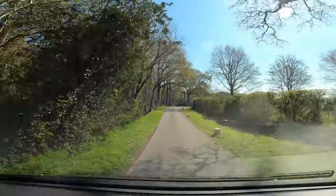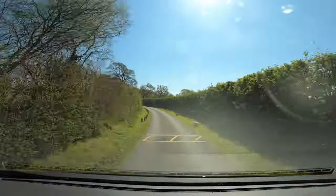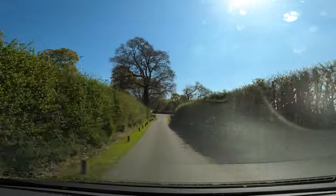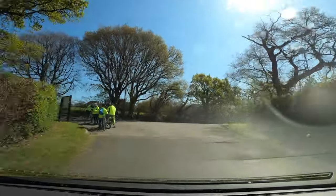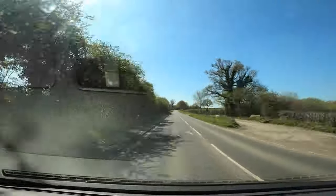So there we go — that is my review of Wilksworth Caravan Park from our trip there recently. This is filmed in April 2021, so bear that in mind if you're watching it.